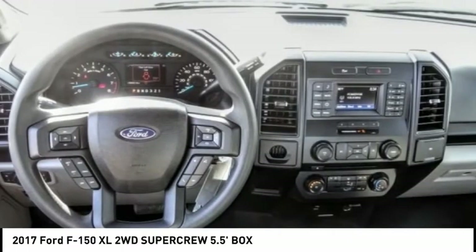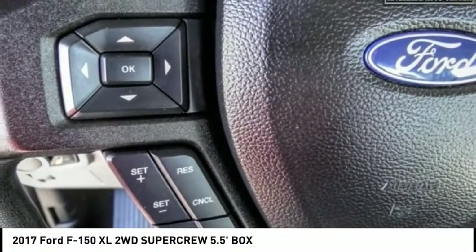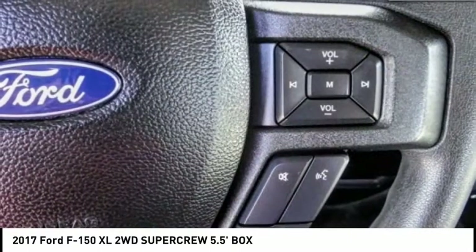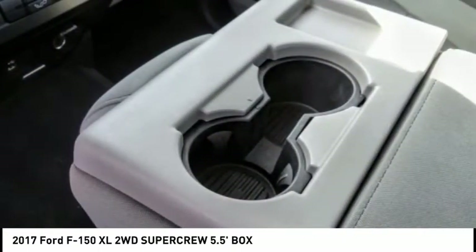Here are some of this vehicle's great options: anti-lock brakes, driver airbag, Bluetooth, air conditioning, alloy wheels, cruise control, power windows, power locks, bed liner, and power mirrors.